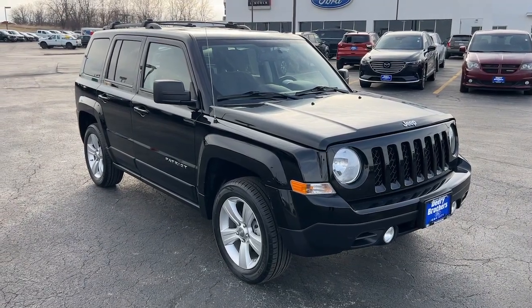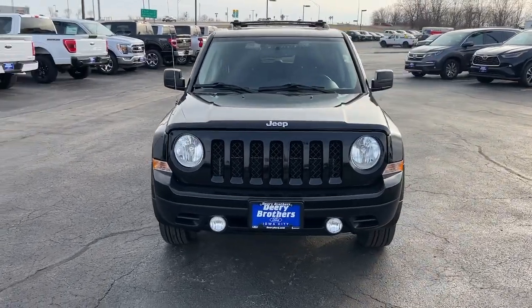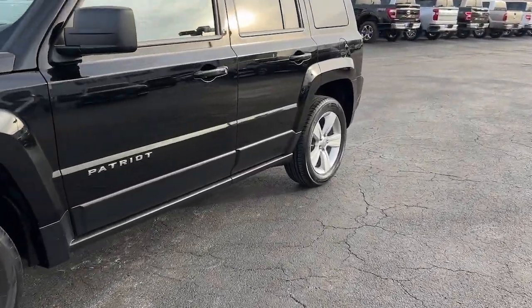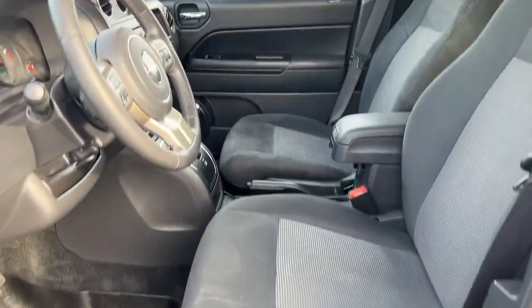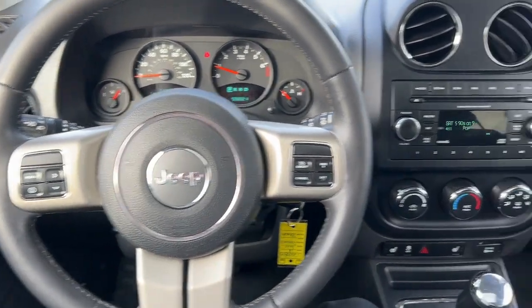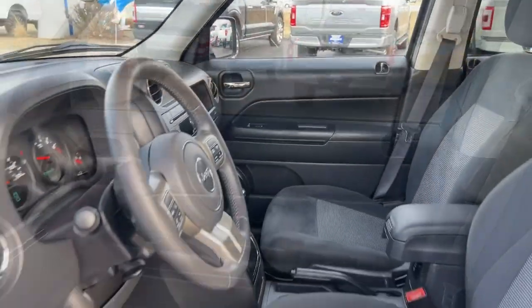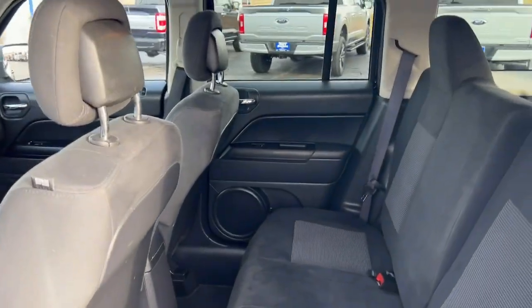You will be amazed by this 2012 Jeep Patriot with less than 60,000 miles on the odometer. This vehicle provides excellent value. This iconically styled Patriot delivers rugged versatility and family-friendly comfort — spacious, flexible, and infused with an undeniable spirit of adventure. This compact SUV lives up to its legendary off-road heritage.